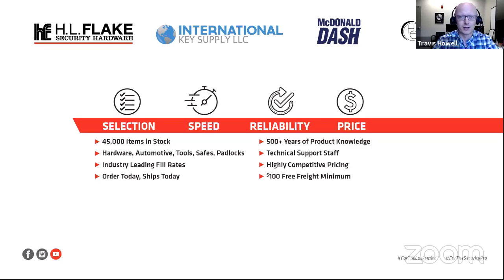As a distributor, we look to have highly competitive pricing by listening to what's going on in the market and listening to you, our customers. And lastly, as a combined company, these four companies now have one low free freight minimum of $100 to get free ground. Any order under the $100 minimum is a flat $9.95 shipping rate. We did that just to make it as easy as possible for you to know what your freight costs would be.